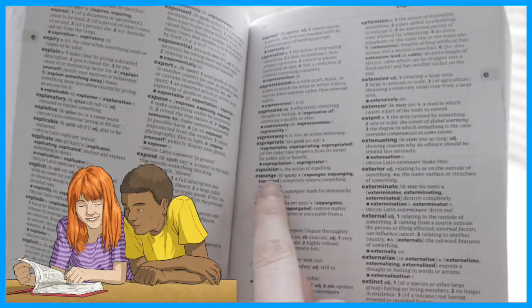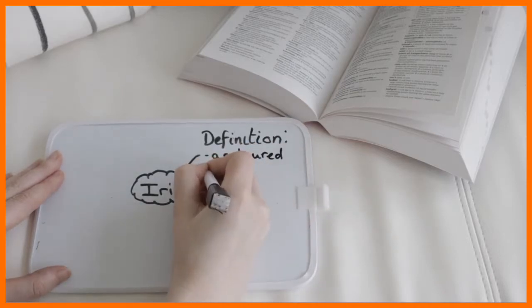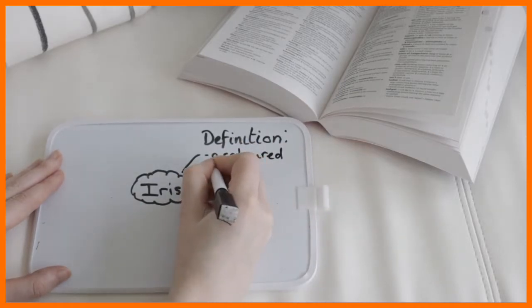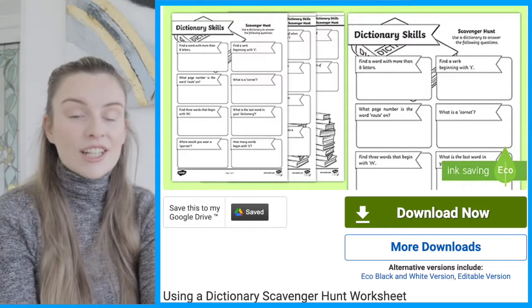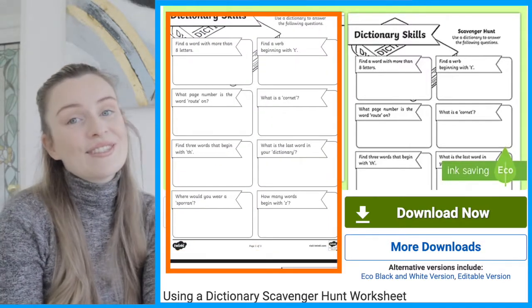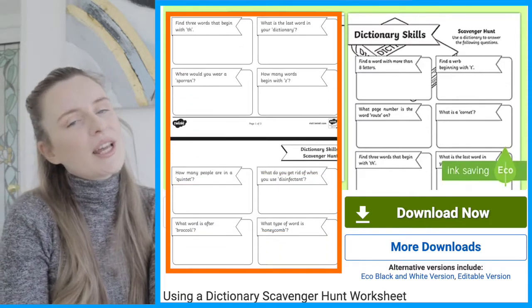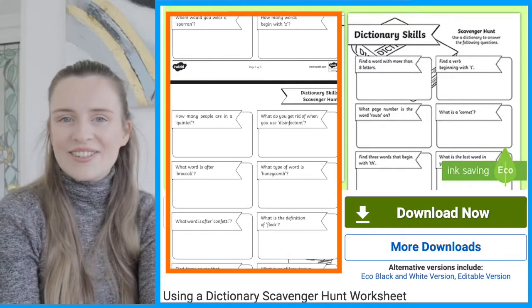Are you trying to develop children's dictionary skills? Need some inspiration for a homework task? Well, I have the perfect activity for you. These using a dictionary scavenger hunt worksheets are a great way to develop children's dictionary skills whilst also taking part in an engaging activity.